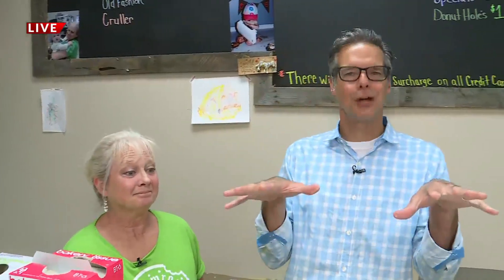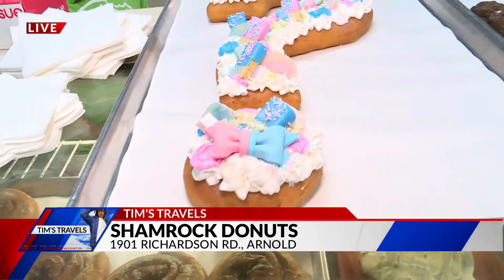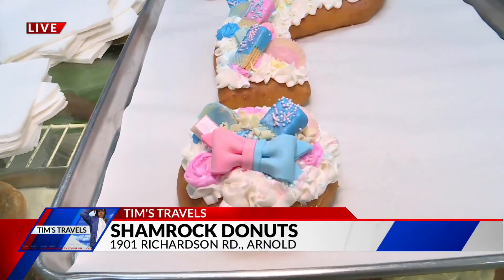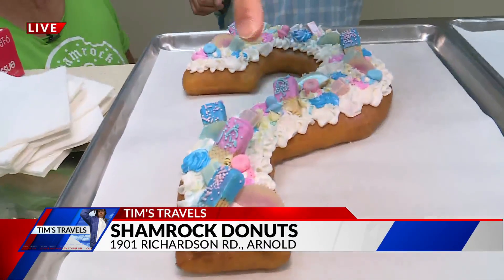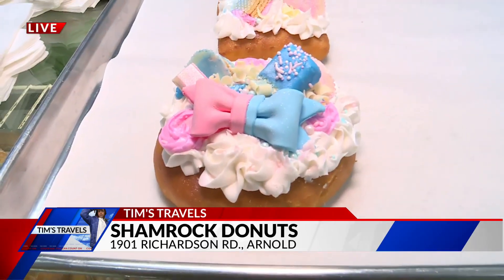Lunch is coming up, but they still do donuts. This is absolutely a gender reveal donut. The way it works is the filling on the bottom — slice it over, if it's blue it's a boy, pink it's a girl. You get a lot of people that will send a sealed envelope the parents don't know about. They bring it from the doctors, we open it, and they find out later. Very cool.